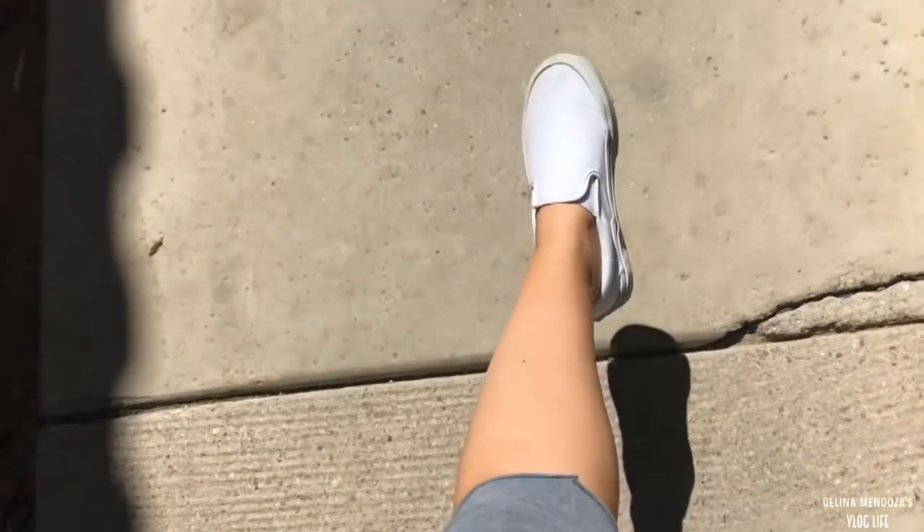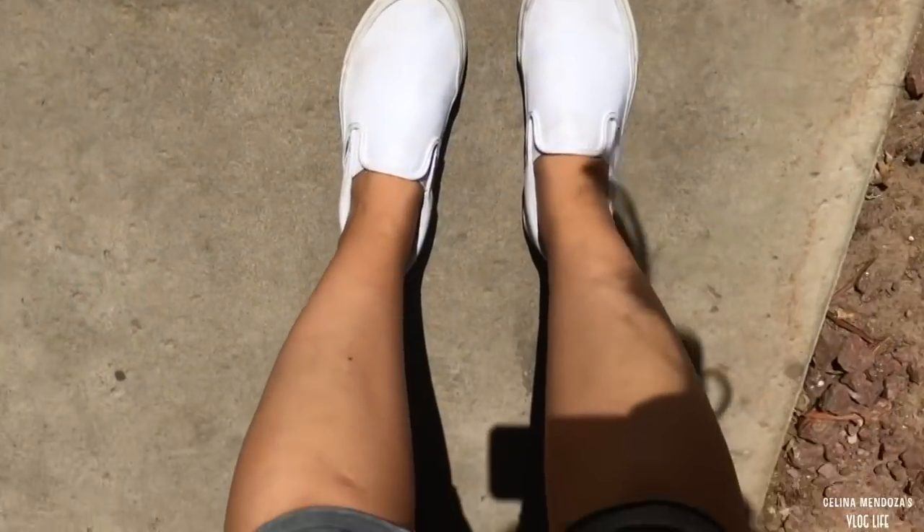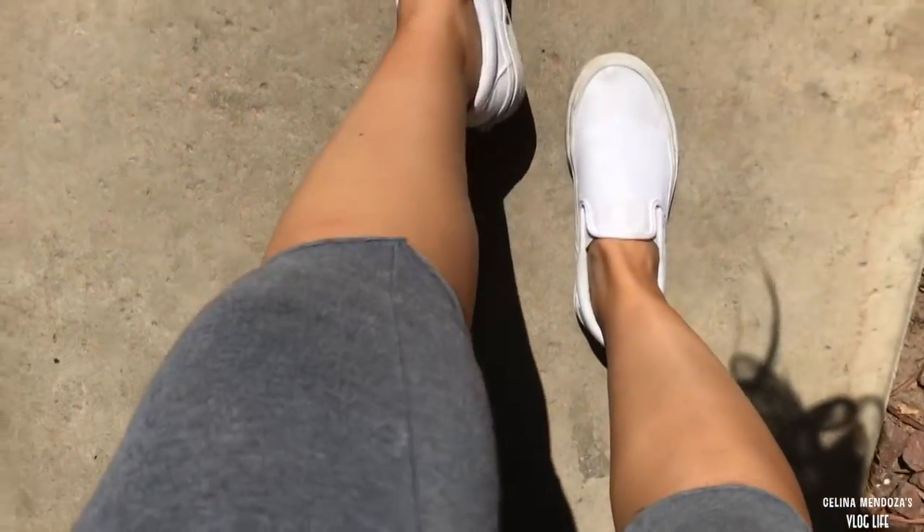I went to the post office real quick and can you believe how freaking tan I am? I am living for this tan, girl. Oh my gosh, I'm so happy! Look at that cap, girl. I thought I'd share it with you, lovebugs.